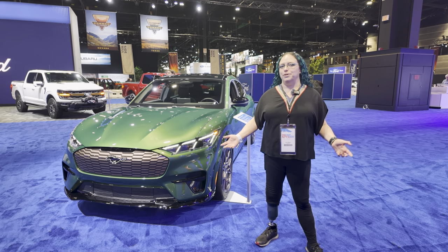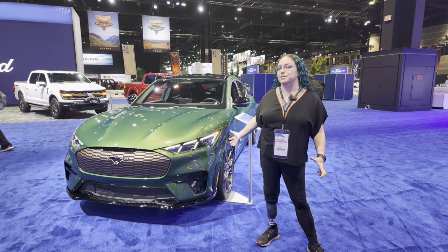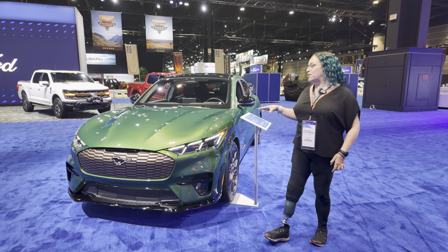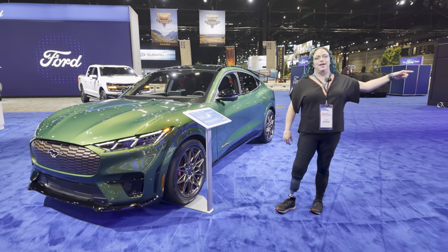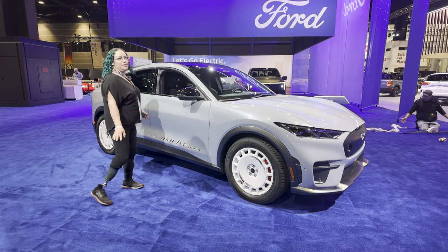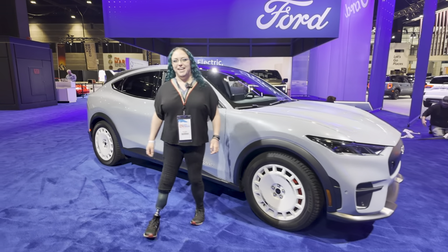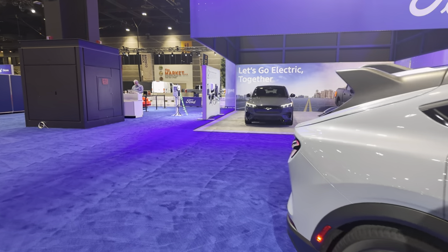Kicking it off at the Ford booth — I'm standing in front of the 2024 GT now in eruption green. So cool to see this in person. But this is not the only beautiful Mach-E here. I'm also standing right next to the Raleigh in Glacier Grey, with the Raleigh wheels.